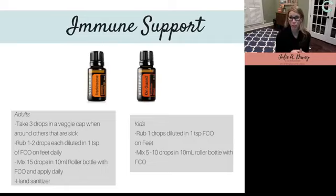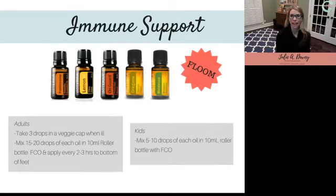If you've never smelled On Guard, it actually smells really good — it has cinnamon, clove, wild orange, rosemary, and eucalyptus — five oils in it. It kind of smells like fall and Christmas. Certainly a scent you'd want in your home.